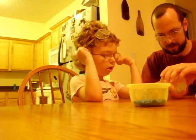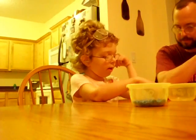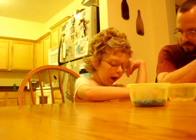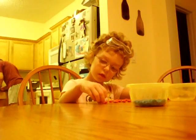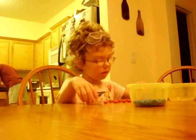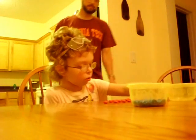Let's start with red. Count the red. 1, 2, 3, 4, 5, 6, 8, 19, 20.